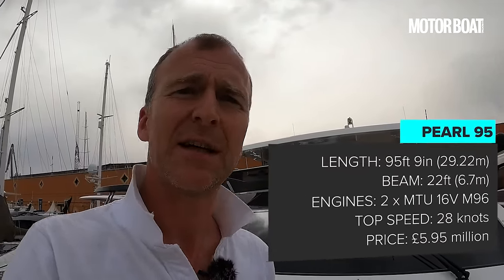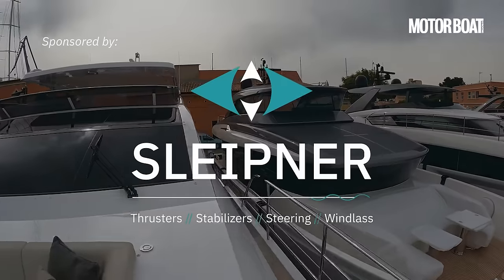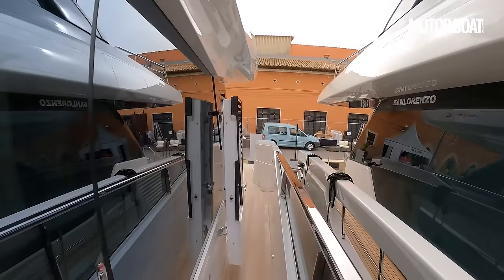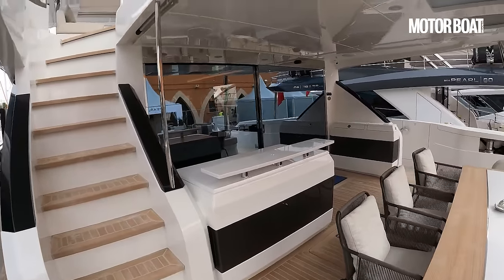That feels like a really solid, competent hull — not a sports boat, you don't want it to be. You just want something relaxed, comfortable, and above all refined, and it really does feel refined. That's a full tour of the Pearl 95 — designed in Britain by Bill Dixon, interior by Kelly Hoppen, and all beautifully built. It comes with a full five-year warranty for private owners. Thank you very much for watching — if you haven't already, please subscribe to the channel and click the little bell icon so you're notified whenever we post a new video.